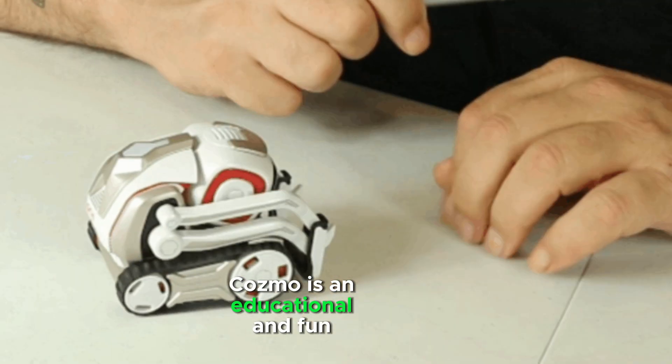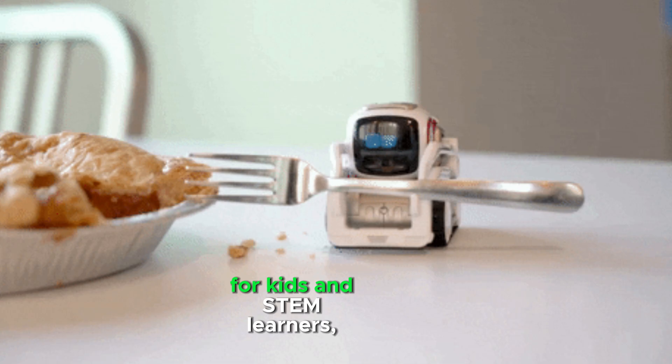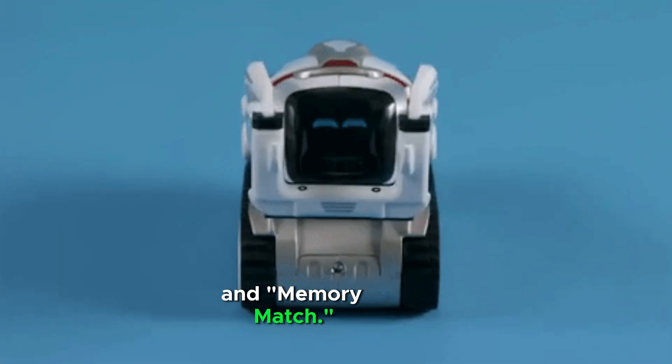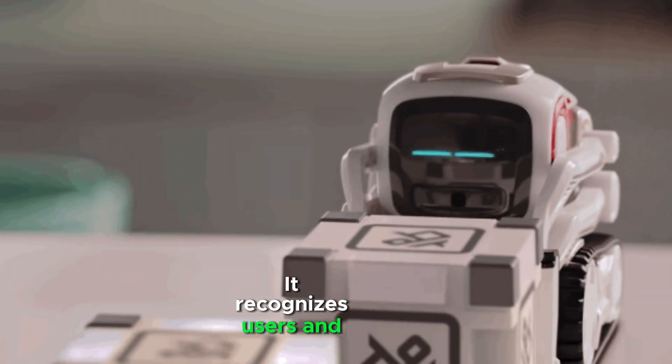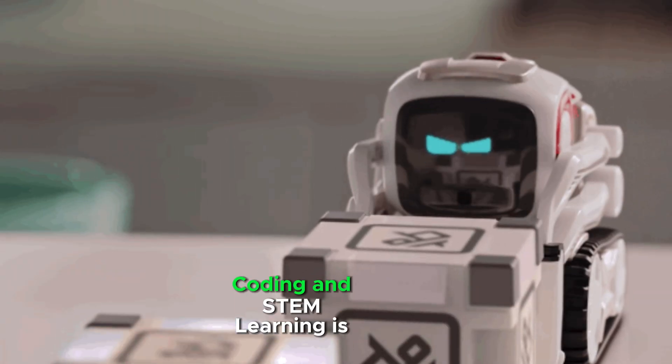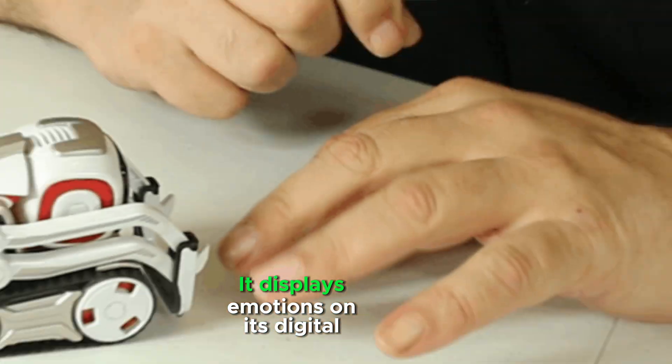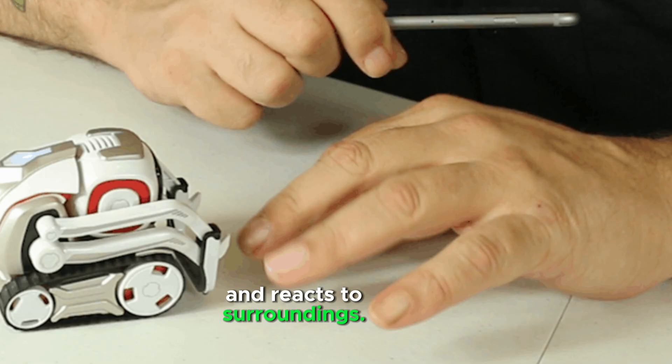Cosmo is an educational and fun robot for kids and STEM learners. It includes games like Quick Tap and Memory Match, recognizes users and remembers their names, and is programmable via the Cosmo app for coding and STEM learning. It displays emotions on its digital face and reacts to its surroundings.